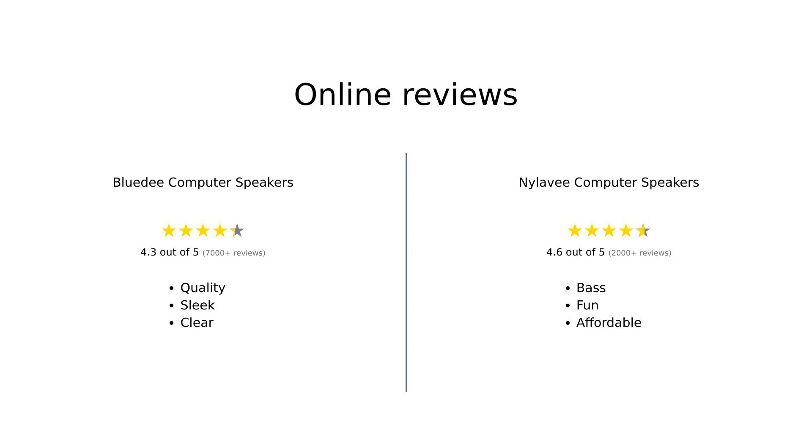Overall, the reviews for both products highlight their strengths and weaknesses. BlueD speakers are appreciated for their clear sound and good design, while Nyla-V speakers are favored for their impressive bass and user-friendly features. Both products have their loyal fans, making the choice depend on personal preferences and needs.